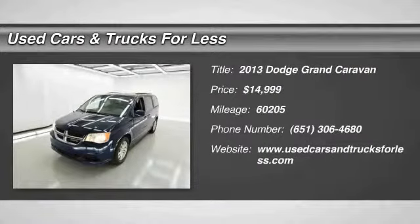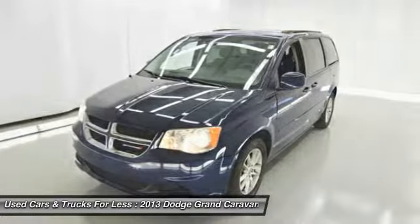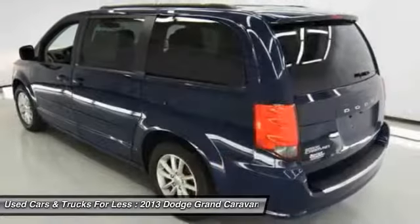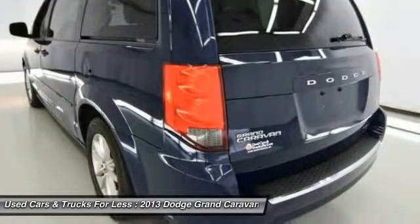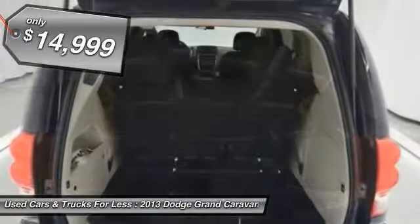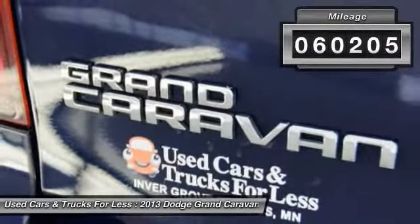The 2013 Grand Caravan — the Dodge Grand Caravan received the government's highest front and side crash rating of five stars. Its vast interior is widely praised, with an innovative seating arrangement, versatile cargo storage, and enough entertainment features to keep the kids entertained on road trips. It is priced below $15,000, and this vehicle has less than 65,000 miles.